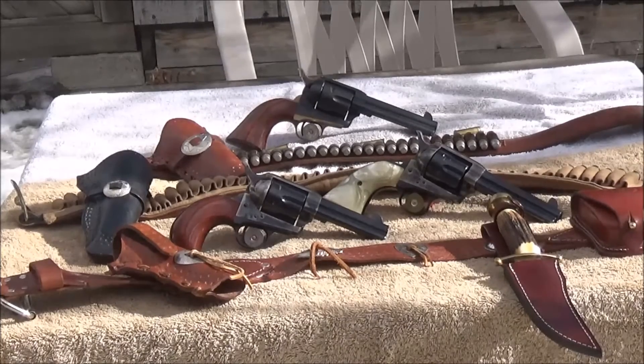These pistols can be had anywhere between $400 and $550 depending upon make, model, and caliber. The more exotic you get, the harder they are to find, and therefore the price will go up.